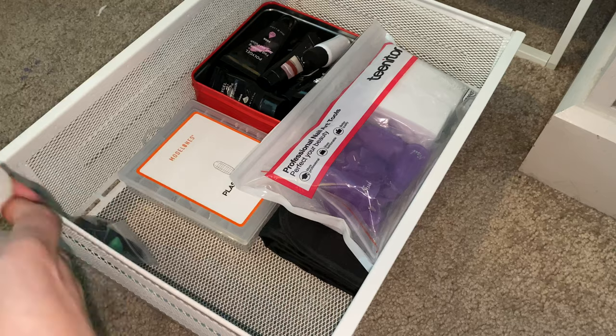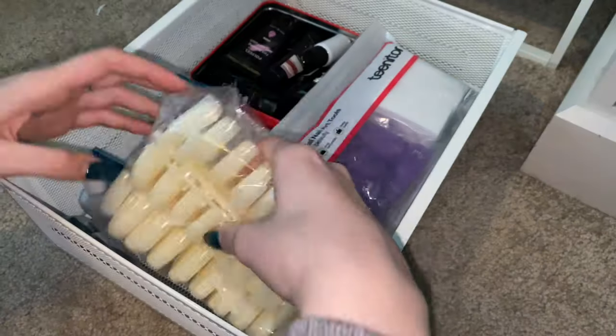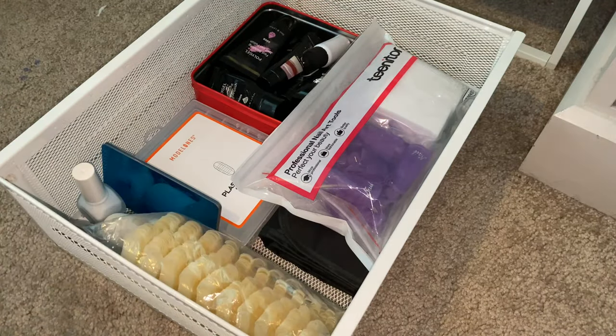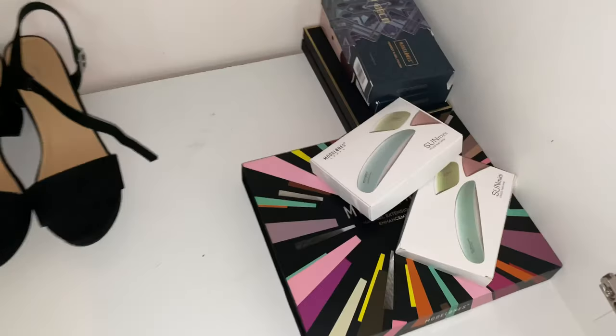This drawer is more poly gel. And you can see that little bag with the purple things in — that's to remove acrylics. If you want me to do a video on that, I'm more than capable of doing that for you, so just let me know.